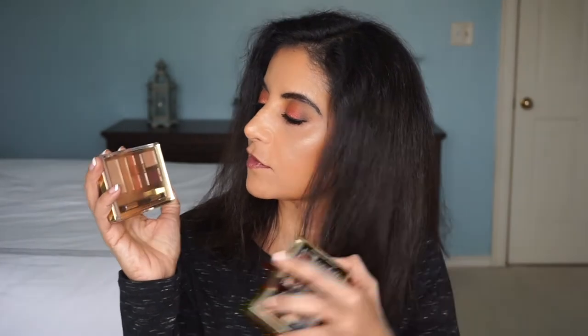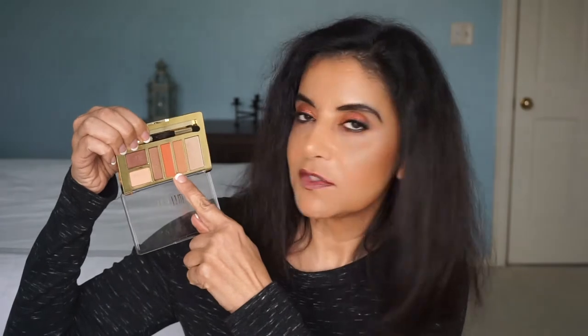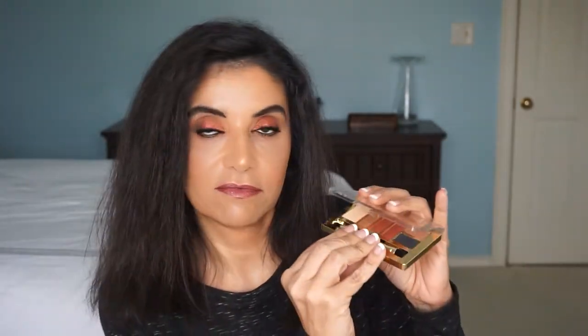I bought two eyeshadow palettes by Milani and I really like these warm colors — I'm a warm-toned girl. This one is number eight, Must Have Metallics, and this one is number five, Earthy Elements, which is actually what I'm wearing right now. So far they are very pigmented and I really like them. I used both palettes together — from Earthy Elements I used shades for the transition color and crease, and from Must Have Metallics I used shades on the inner corner lid, the middle of the lid, and the outer V for dimension.